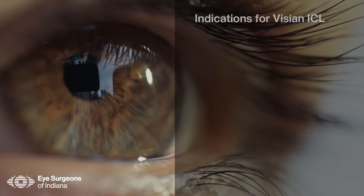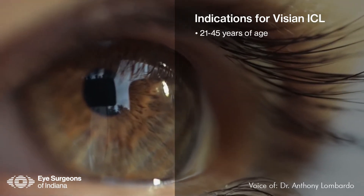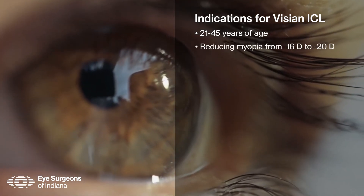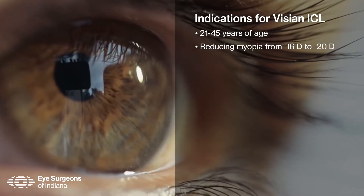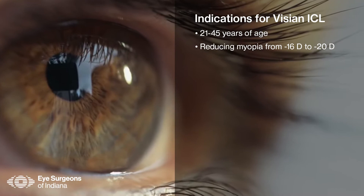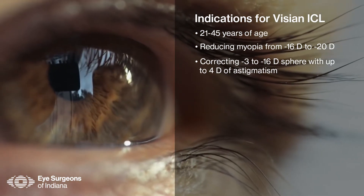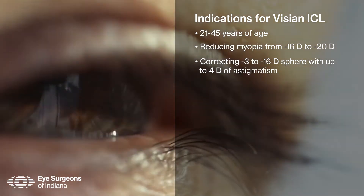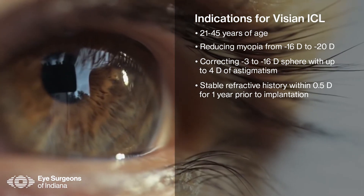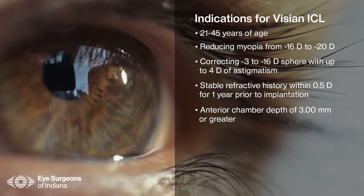The best candidates for phakic IOL placement are those who are 21 to 45 years old. The ICL is manufactured in powers of up to minus 16 diopters, but we often treat patients with prescriptions higher than that for the reduction of their myopia. The toric model of the ICL treats patients with up to four diopters of astigmatism. Just as with LASIK and PRK, a stable refraction is desired for the best outcomes. An anterior chamber depth of three millimeters is required to allow for safe placement of the ICL.